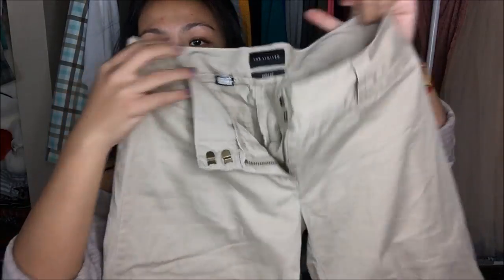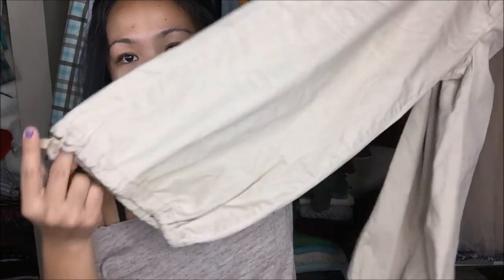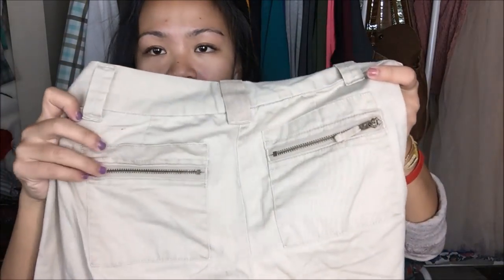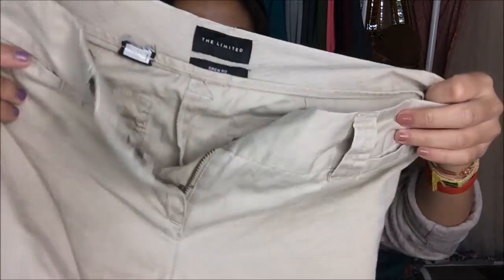The next thing that I have is by The Limited. It is a crew fit — I have no clue on the size. It is another capri. The only difference is the bottom edge is actually drawstring, and the back pockets have zippers on them. It's just another capri.